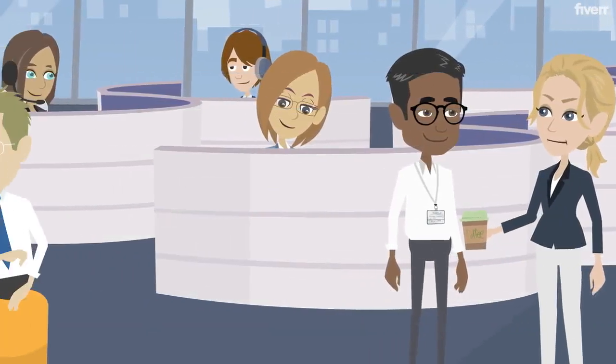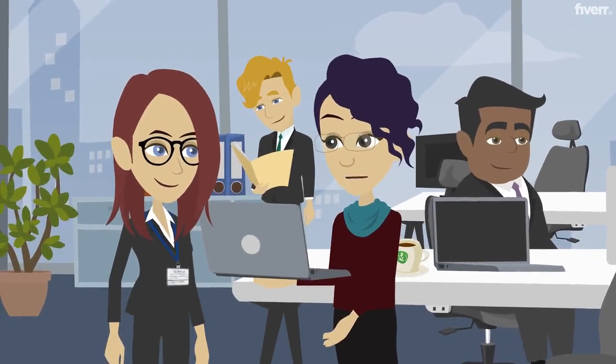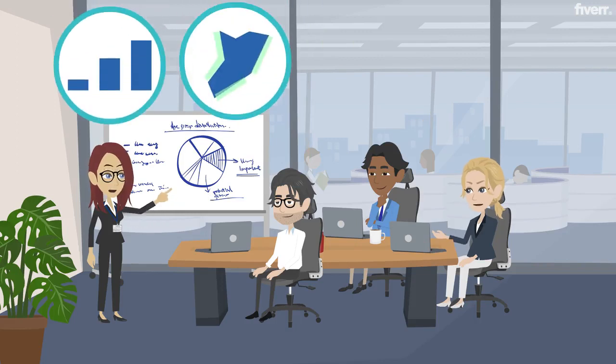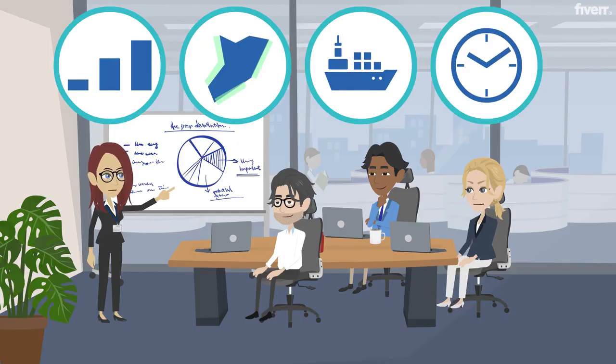Stay ahead of the competition. Assess your competitors' performance by analyzing logistical performance metrics of individual tank terminals like throughput, berth occupancy, number of vessels, and turnaround time to map out business activity and competitiveness.